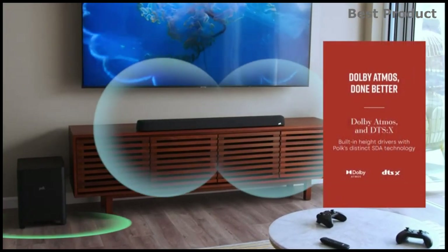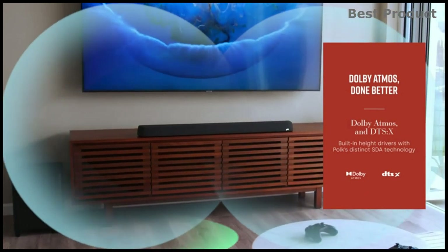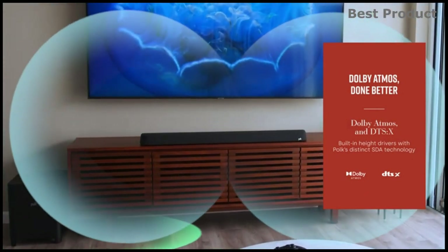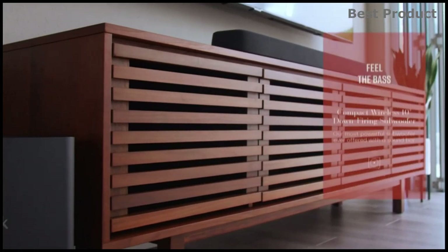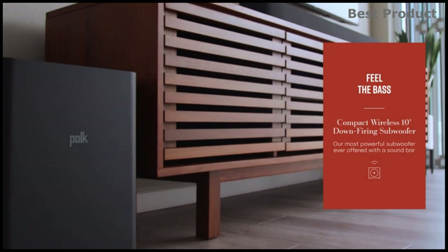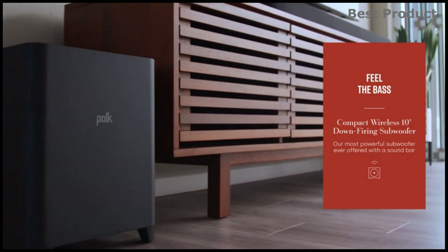Opening the box, you will find the soundbar, subwoofer, surrounds, remote control, soundbar power supply, soundbar power cord, subwoofer power cord, HDMI cable, 2 AA batteries, wall mount template, and mounting spacers.